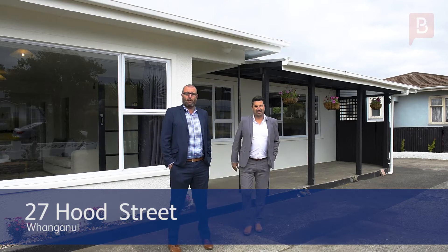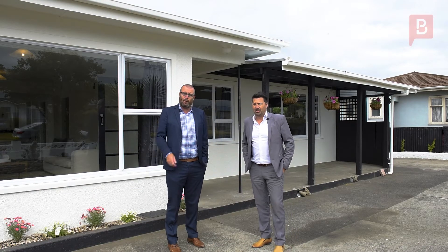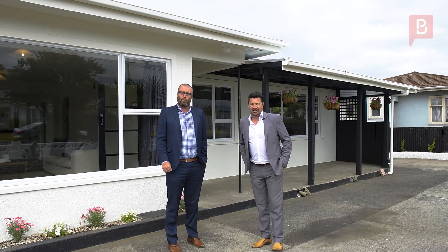Hi there, welcome to 27 Hood Street in the very popular Castle Cliff. I'm Leighton Toy, this is Anthony Floyd. We're Floyd and Toy Real Estate from Property Brokers, Whanganui.